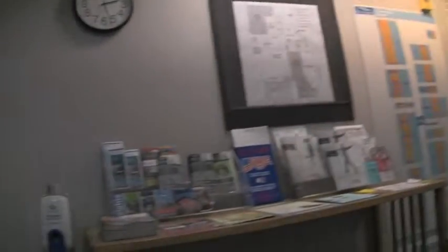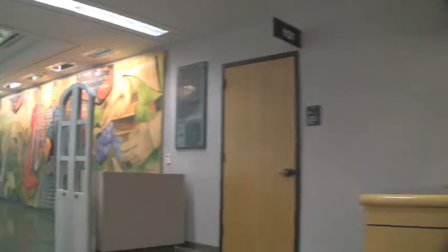The right side is completely library, while the left side is basically a reference desk with a little bit of lab, but mostly reference desk and offices. Then you have the mural.